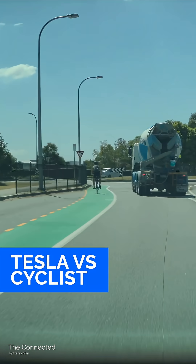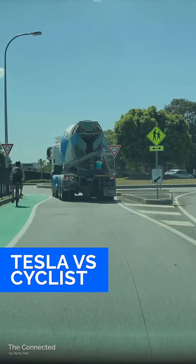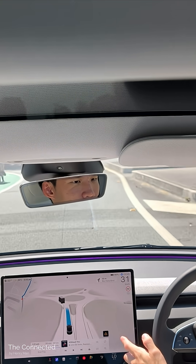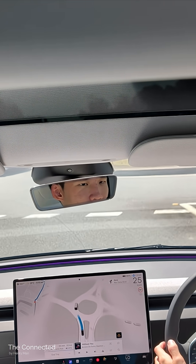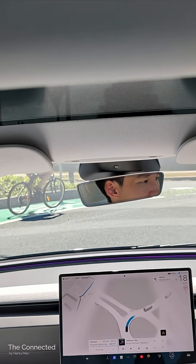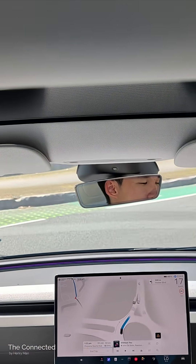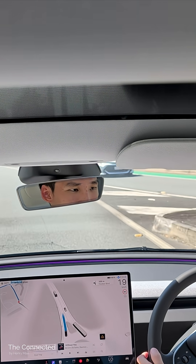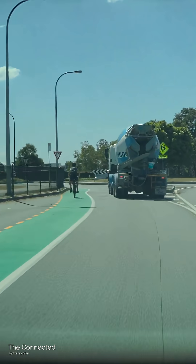How does Tesla's FSD supervised handle cyclists? This is a quite complex scenario — the car needs to go straight through this roundabout, taking the second exit, but there is a cyclist in the bicycle lane doing the same thing. It did it pretty well, even though it was on the slower side.